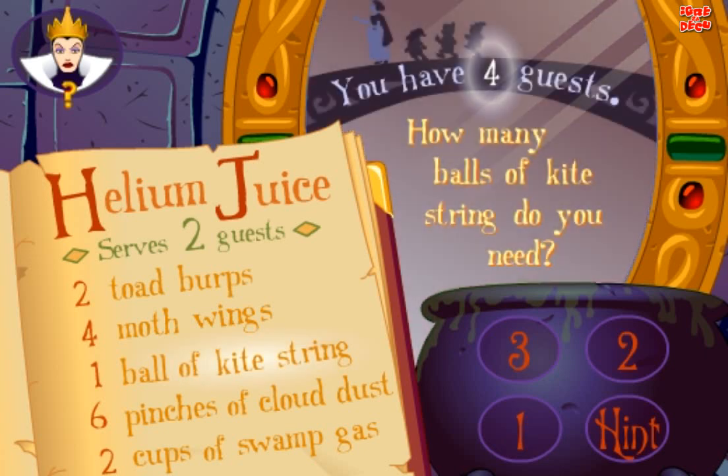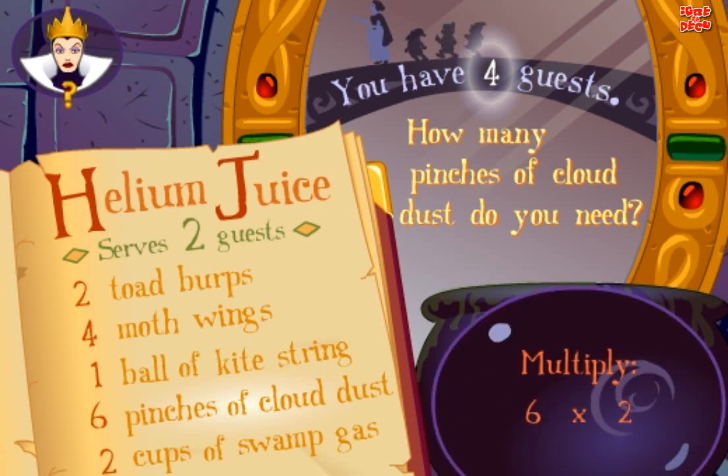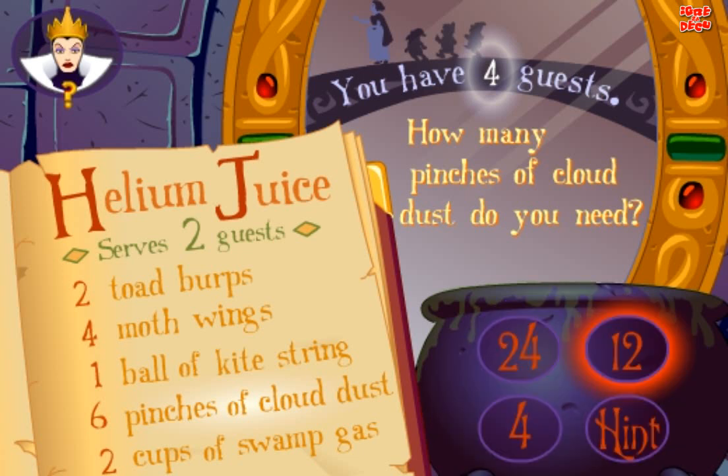How many balls of kite string do you need? Good. How many pinches of cloud dust do you need? Yes.